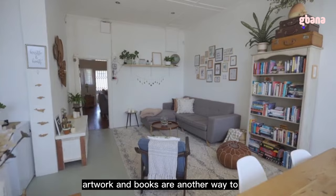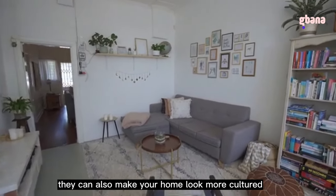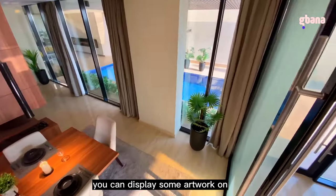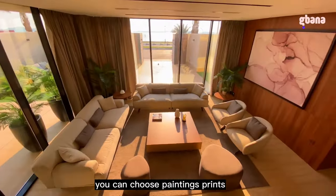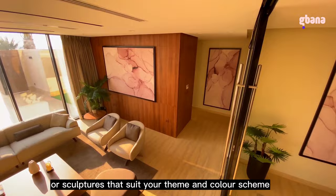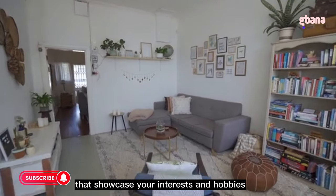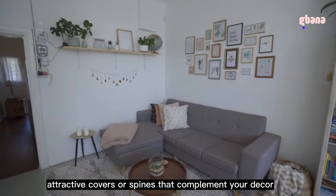Tip 7: Display some artwork and books. Artwork and books add personality and character to your home, and can make it look more cultured and refined. Display artwork on your walls that reflects your taste and style — choose paintings, prints, photographs, or sculptures that suit your theme and color scheme. You can also display books on your shelves or coffee table that showcase your interests, choosing books with attractive covers or spines that complement your decor.